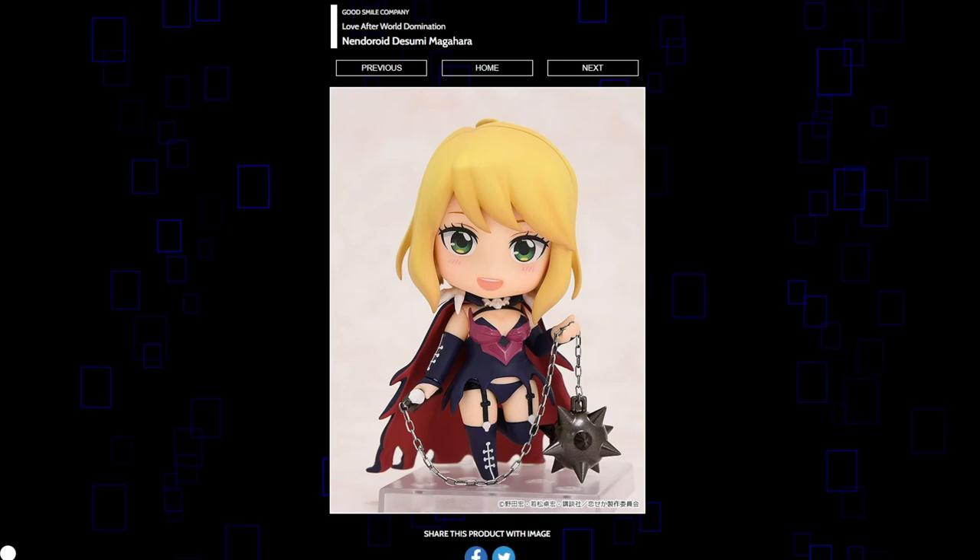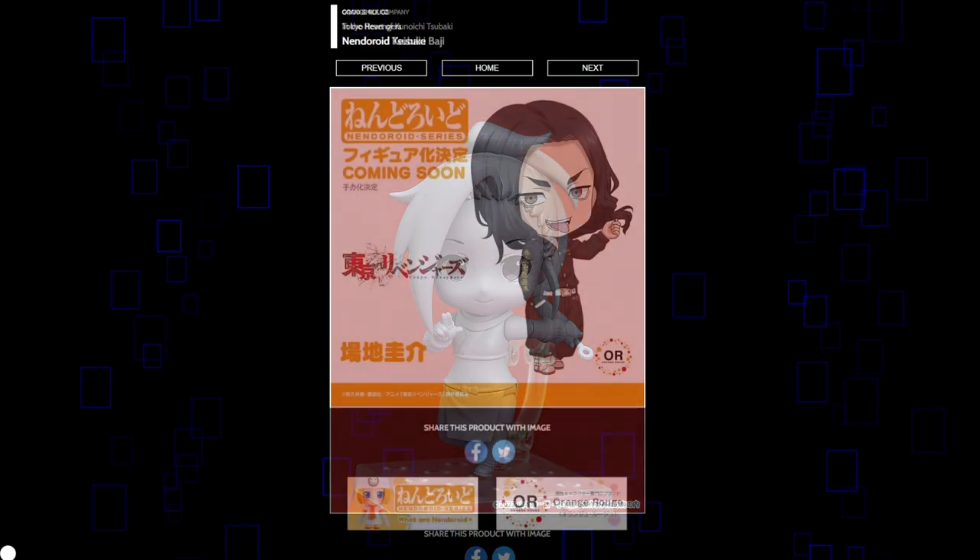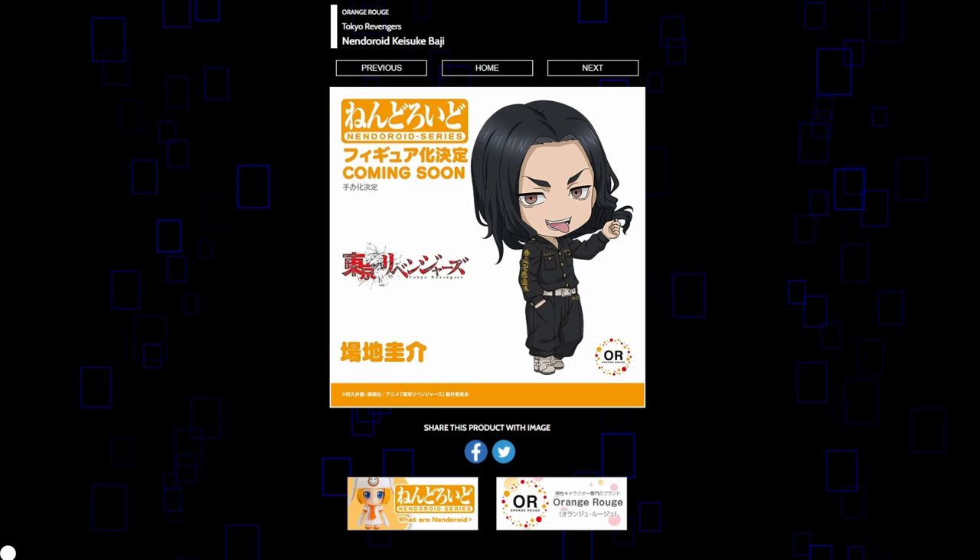Love After World Domination's Rei Magahara — I like her spike ball, though the colors fall a bit flat and the shading is kind of non-existent. Nendoroid Sabaki — I like her design, it's pretty cute, I like her hair and her outfit. Tokyo Revengers continues to get Nendoroids with Baji — I think this is like the fourth Tokyo Revengers Nendoroid. I've seen that Mikey didn't turn out that good — a lot of mixed opinions. It doesn't seem like his quality control was up to par, which makes me a bit concerned for these other figures. Hopefully that was a one-time thing.